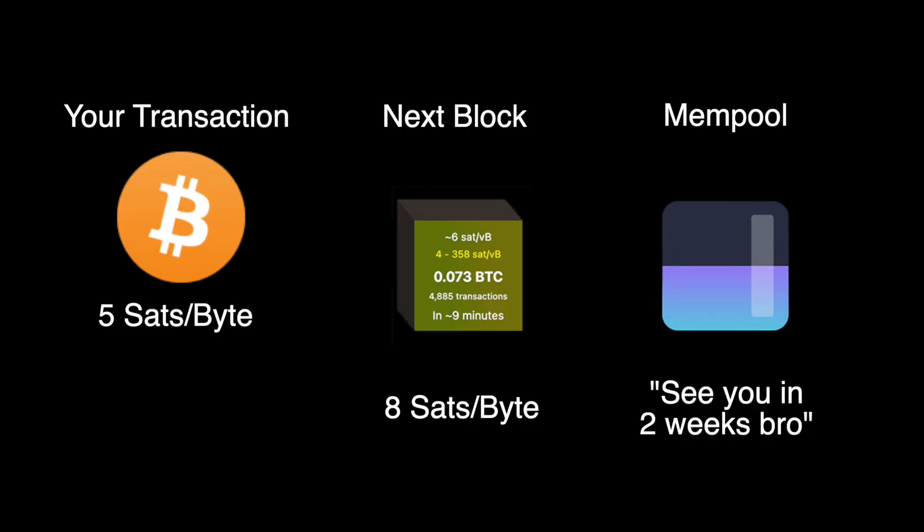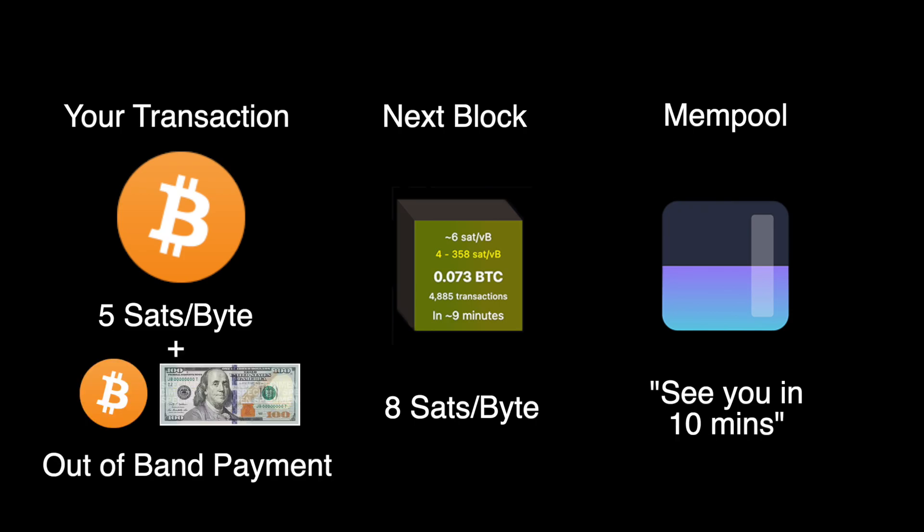This will always work — but why does it work and why has it taken so long for a feature like this to be implemented in Bitcoin? The Mempool Accelerator works by sending an out-of-band transaction to mining pool partners. This is not a change to your transaction that you sent on the Bitcoin network. In our earlier example, your five sats per byte transaction will still be stuck at five sats per byte. Instead, this is an out-of-band transaction, which is effectively a bribe to the miners to pick up your transaction early even though the fee is low.